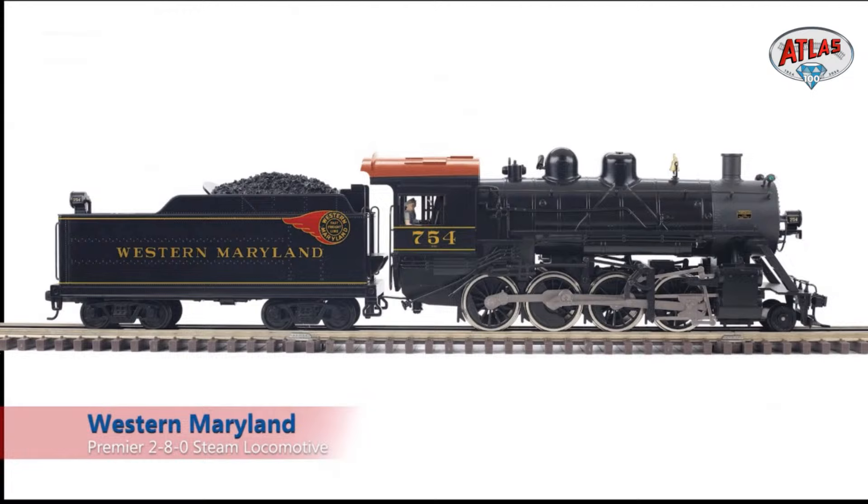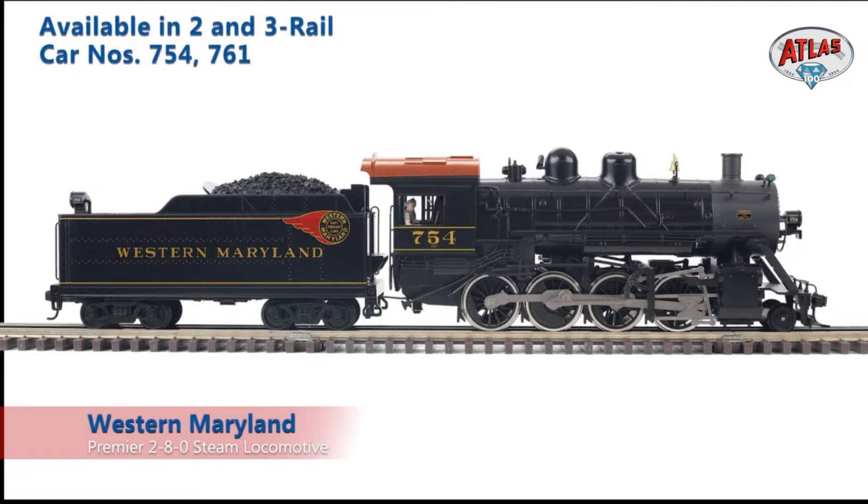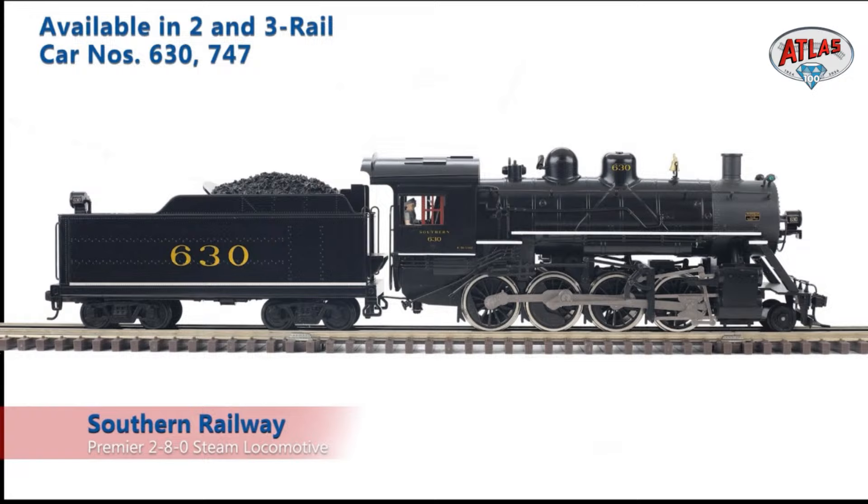Western Maryland — personal favorite, the screaming fireball scheme, black and yellow with the maroon roof. The fireballs always did well and are super attractive looking. Then Southern 630 — the engine that still runs today at the Tennessee Valley Railroad Museum, a super popular engine we had to do. And Southern has a little bit of a theme in the catalog this go-around, so you'll see some other Southern items to match it to.